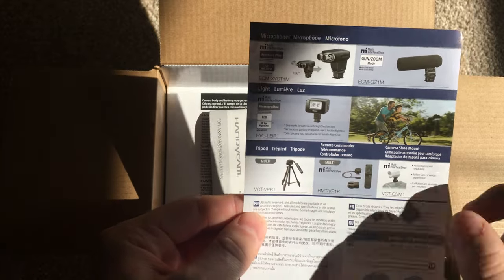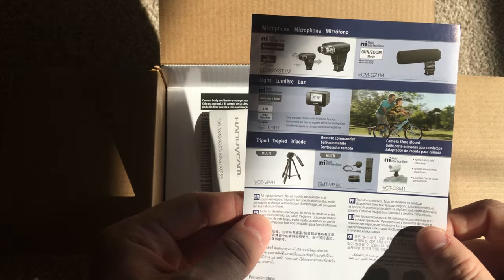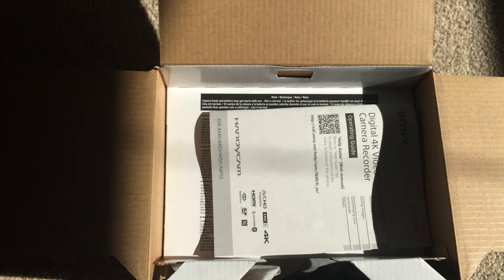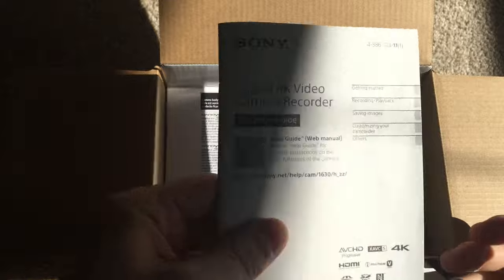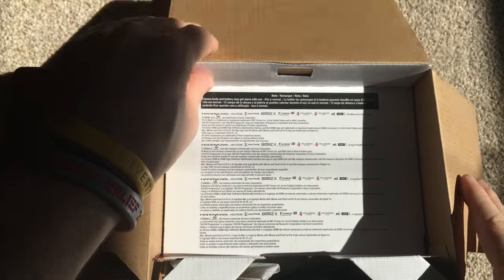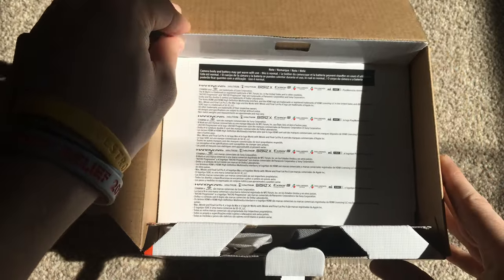I am going to get this tripod because it's got a remote control built into the handle, which will be very useful when trying to track planes. There's also the camcorder manual - I'm not going to read that because they're pretty self-explanatory.